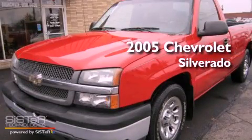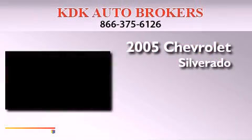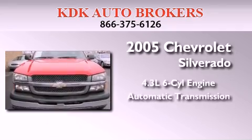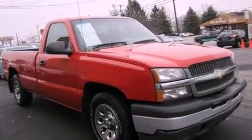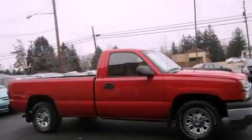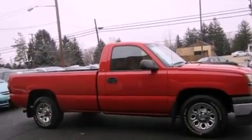This is a 2005 Chevrolet Silverado. It features a 4.3-liter six-cylinder engine and an automatic transmission. Features include an engine immobilizer theft deterrent system and a passenger-side vanity mirror.